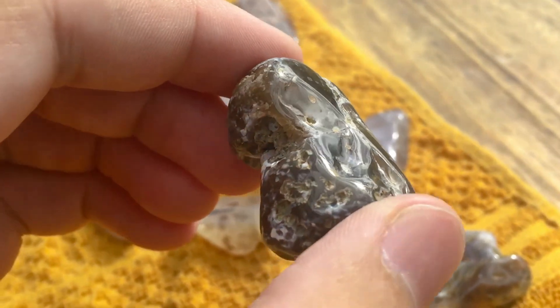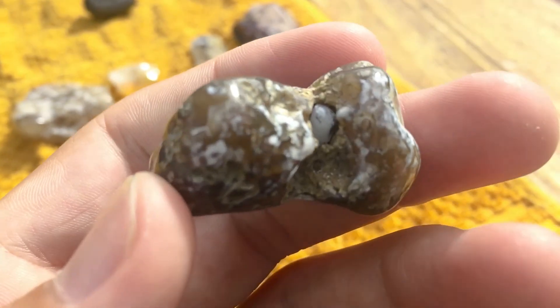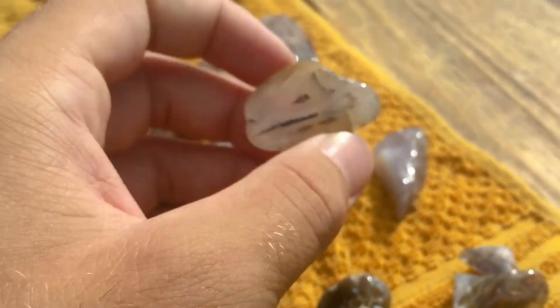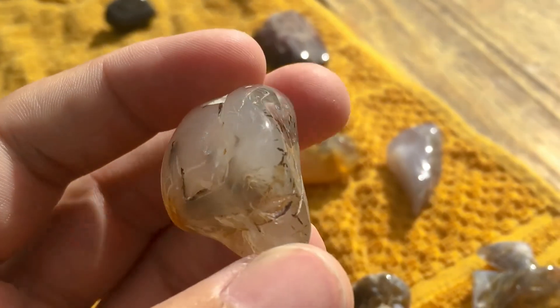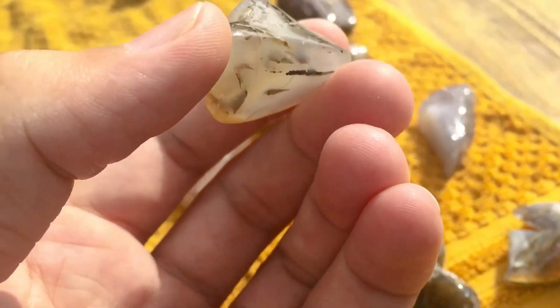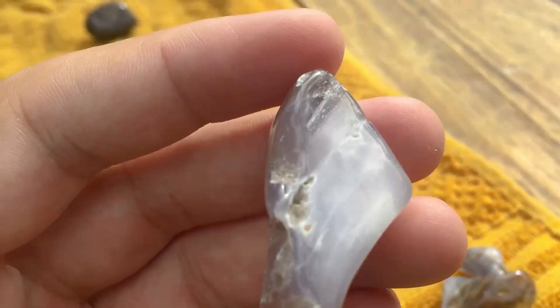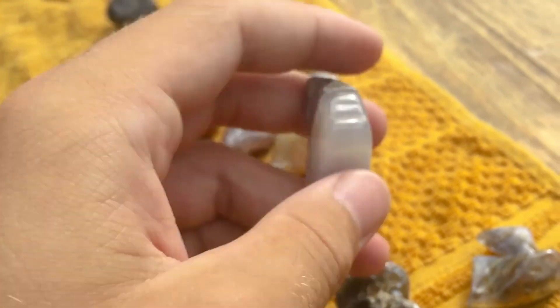I'm not really sure what this one is, but it's got a really nice shine — still got a bead in it, I'll probably take that out eventually. It's got some moss dendrites in the back. Another blue agate — the other half that was cut.